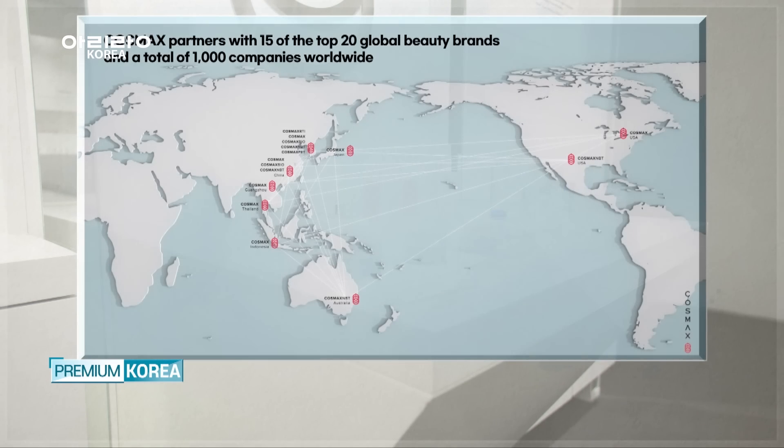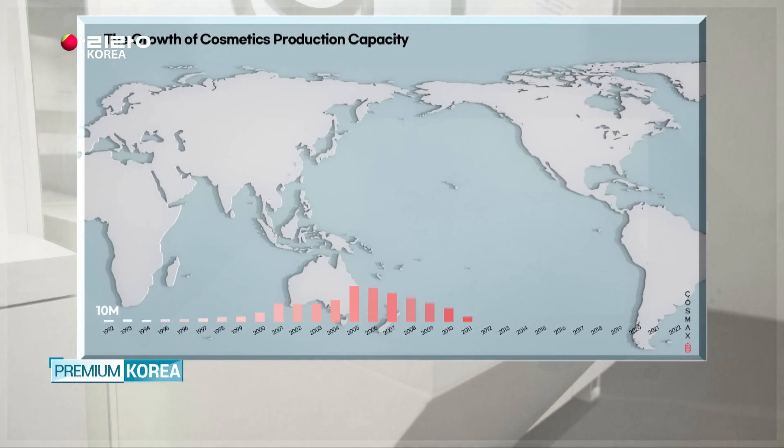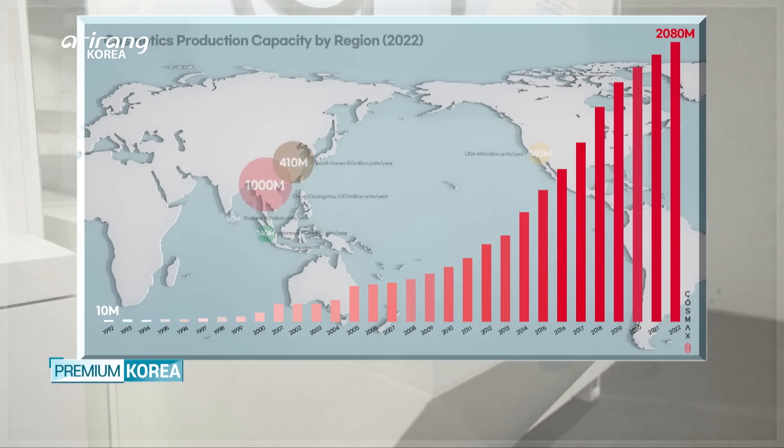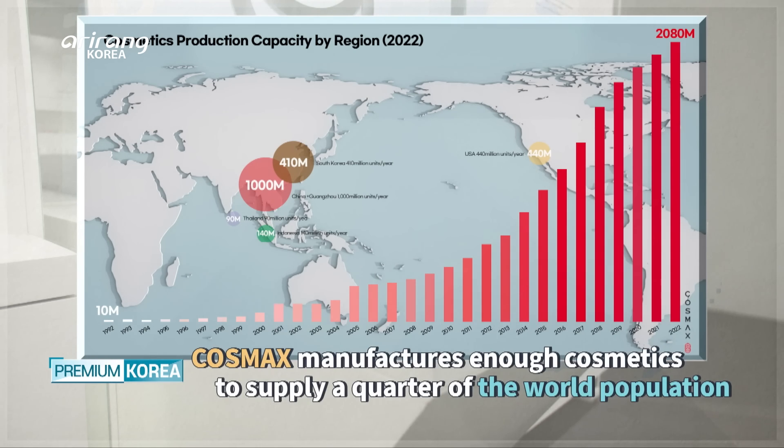As of now, COSMAX's production capacity has surpassed 2.1 billion products a year. This is larger in volume than any other global cosmetics ODM companies, and is enough for a quarter of the global population. The future is bright for COSMAX, which now has a global supply network and is pioneering new markets in every part of the world.